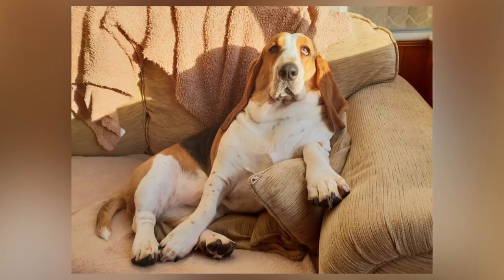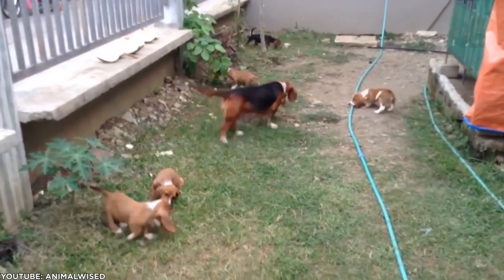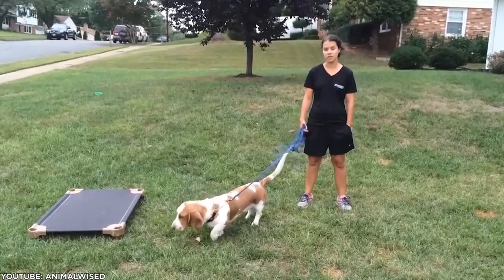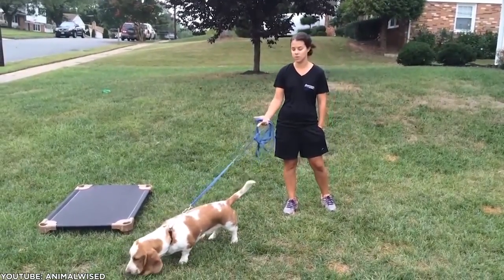And they might even be content to do the same when you return. While these cuties don't necessarily pursue a lot of activity, it's worth noting that they are prone to obesity-related health issues. So it's best to take them on walks whenever you can fit them in your busy schedule.